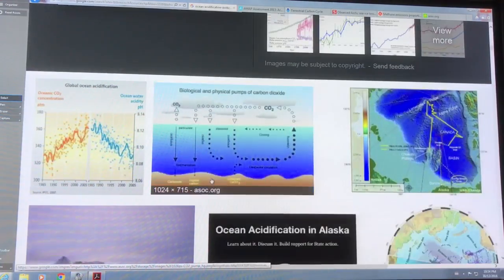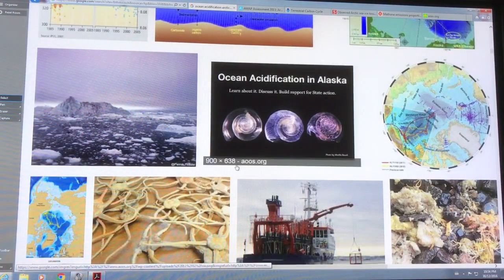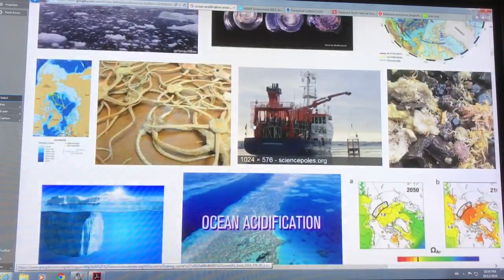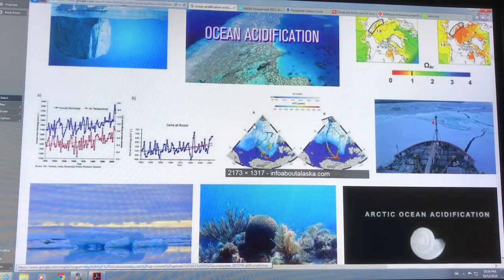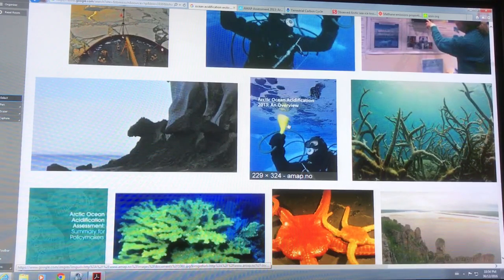There are all kinds of different papers and PowerPoint presentations on ocean acidification in the Arctic. I'm going to talk about this Arctic Ocean Acidification 2013 overview — a 100-plus-page document. I'll talk about that in a few minutes.